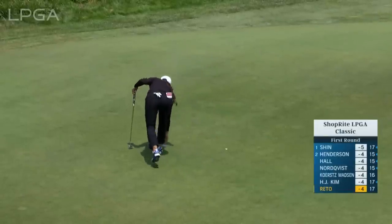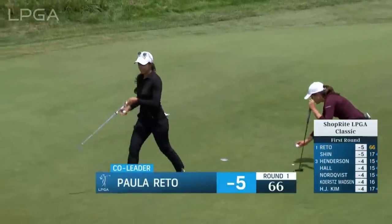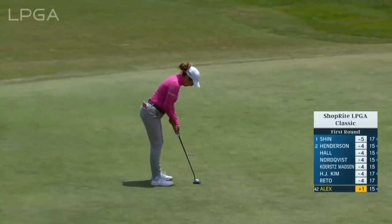That's a two-putt birdie for Paula Reto, and a nice start for Paula. It's a putt that's going to break to the right and it's downhill — that's never that easy.